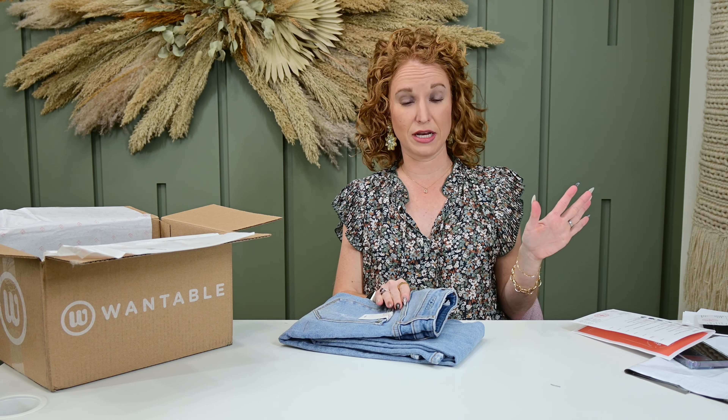If you've been around here at all, you know I have a blue jean addiction. I love denim — I love denim in all shapes, sizes, lengths, fits, cuts. I discriminate against no denim.